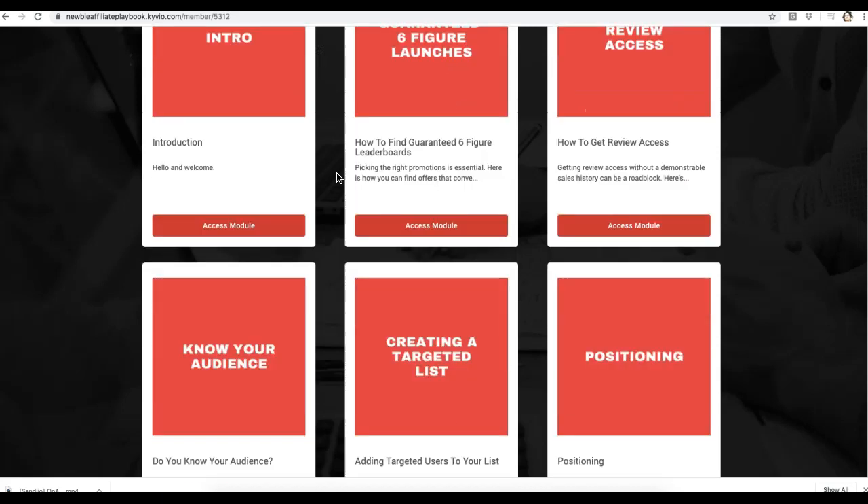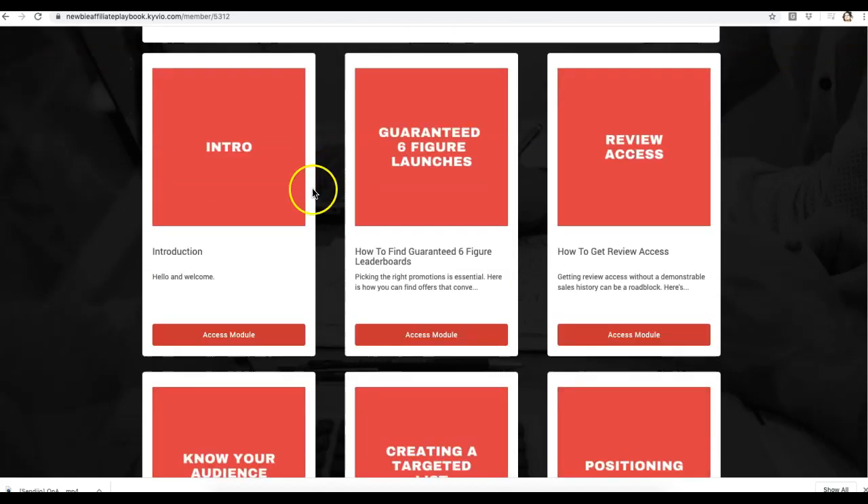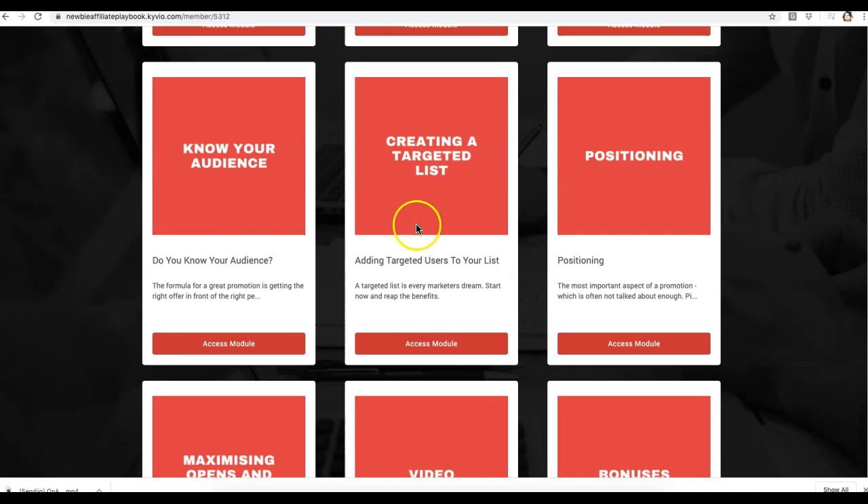Here is pretty much the members area — once you purchase, this is what you'll get access to. You get an intro, how to find the guaranteed six-figure product launches, how to properly get review access so you can create a good review video, how to dial in your audience, and how to create a targeted list.